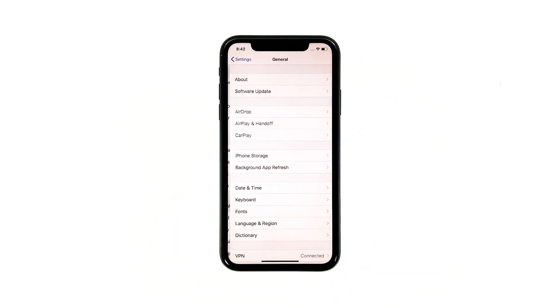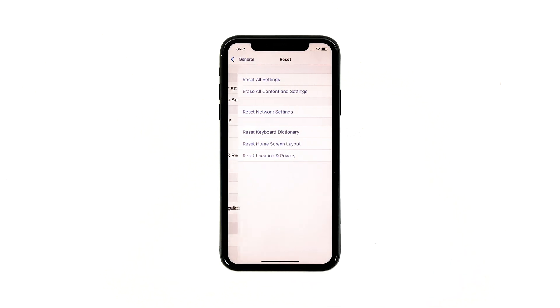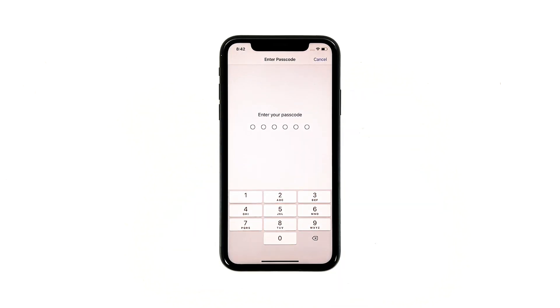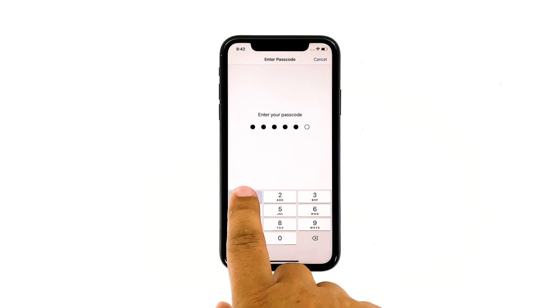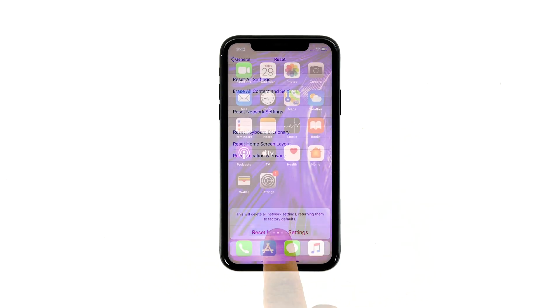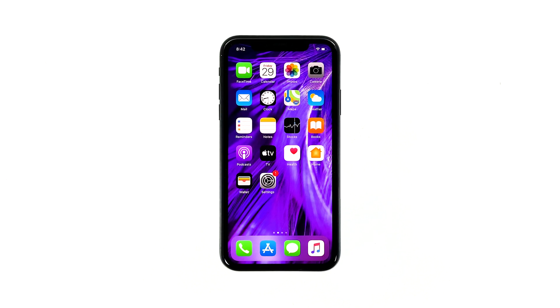Tap General. Scroll down to the bottom of the screen and then touch Reset. Touch Reset Network Settings. If prompted, enter your security lock. Tap Reset Network Settings at the bottom of the screen. Your iPhone will reboot after this. Once it has finished rebooting, try to see if the problem is fixed.